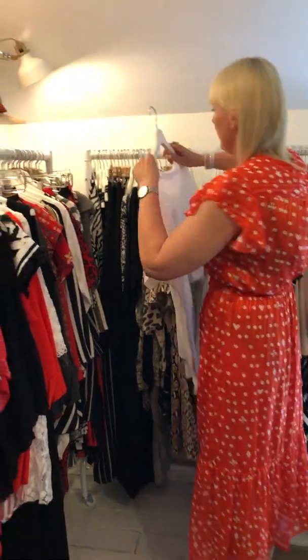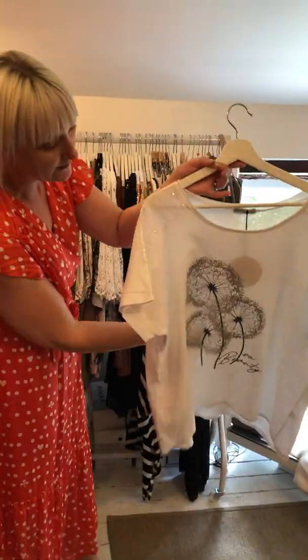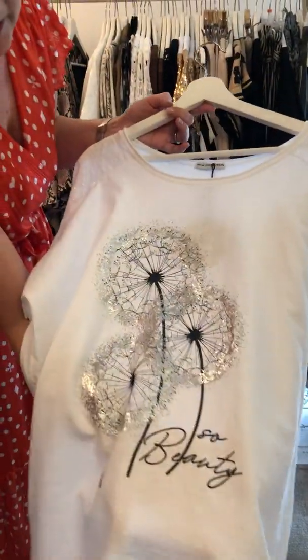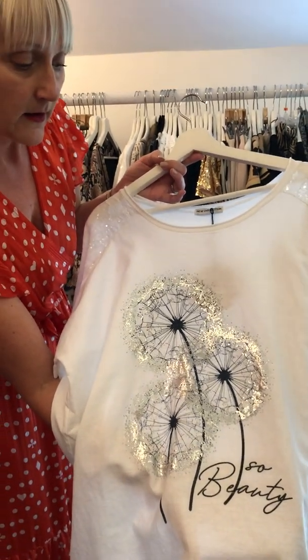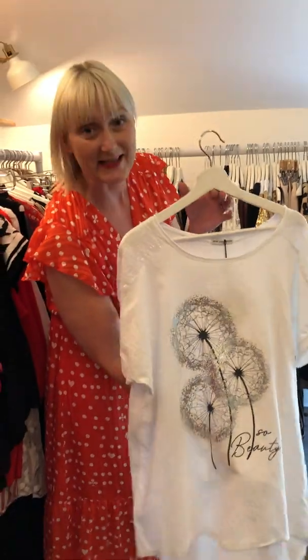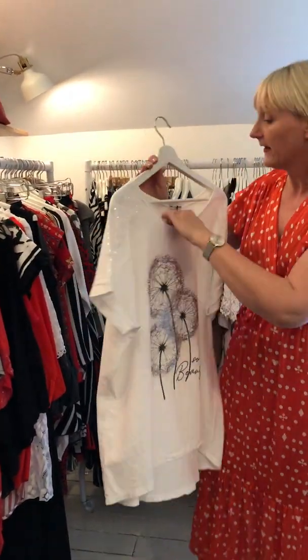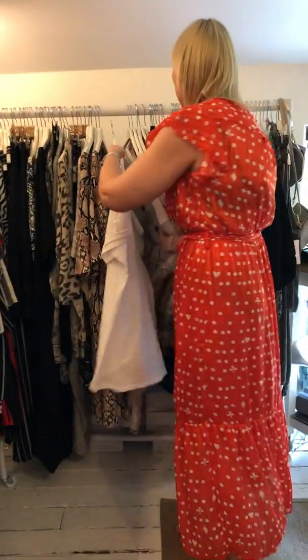We have the very nice t-shirt that we do with the sequins. We did it plain before, but we've brought it in with a little bit of a print at the front — it's a silver and black print. And is that a dandelion? Yes, it's a dandelion. It reminds me of Ellen's beautiful pictures of dandelions in the sunshine, or the sunset. They are £18 and come in three sizes.